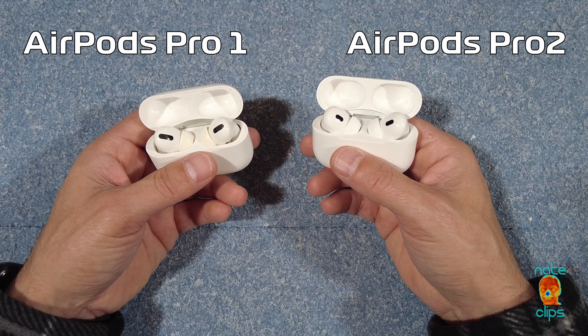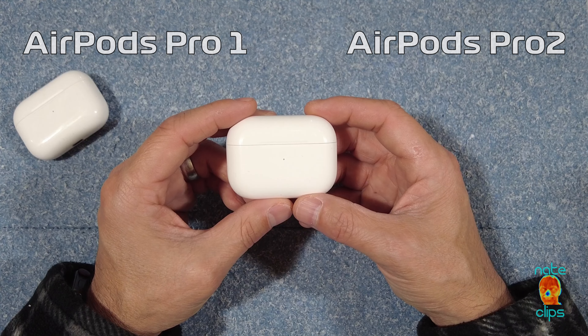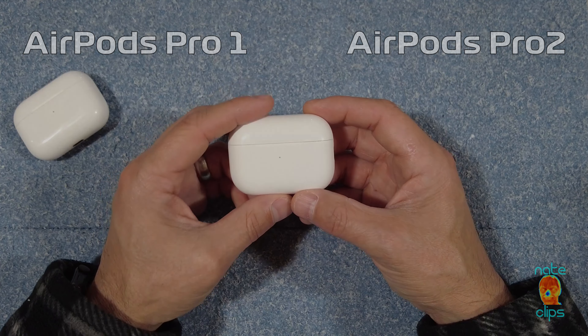If you are looking to get into a set of Bluetooth wireless earbuds, these are probably the best out there right now, all around, and they're worth it. Unless you have a functioning pair of AirPods Pro Gen 1, I wouldn't upgrade for the marginal increase in features and functionality — just keep what you've got. But I do have to admit that these are pretty awesome. That's it guys, thanks.